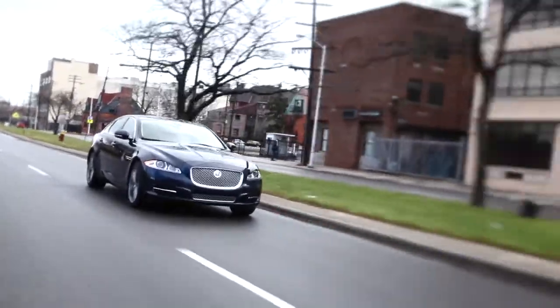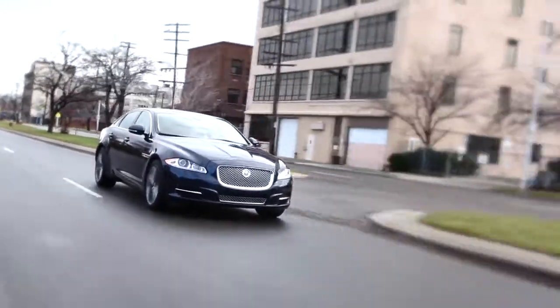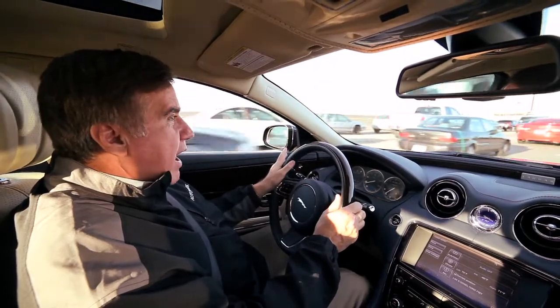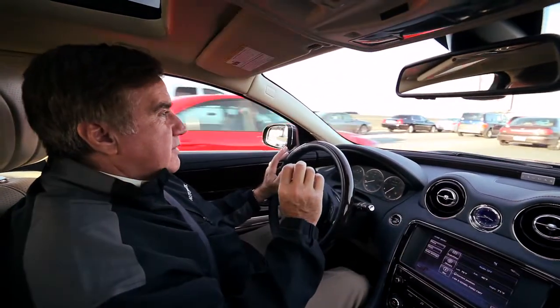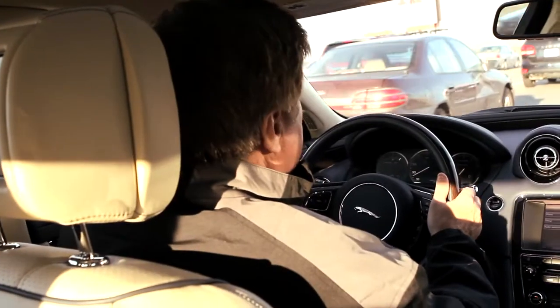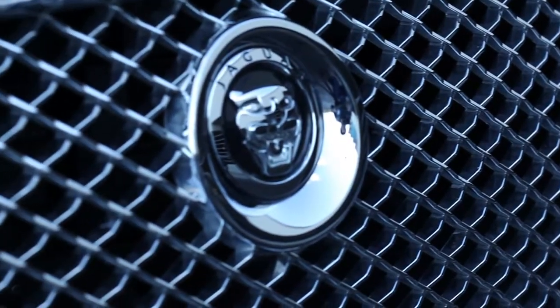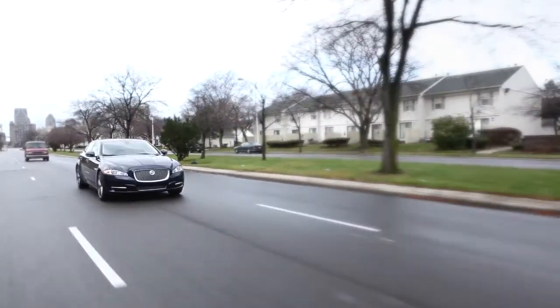Ride seems firm, not bouncy at all. Handles the choppy pavement pretty well. For a nice-sized, good-riding sports sedan, so far I feel no negative. The price point of this for comparable cars with the same kind of steering,